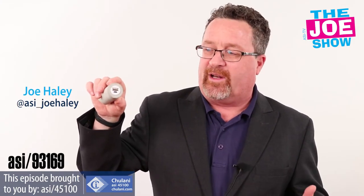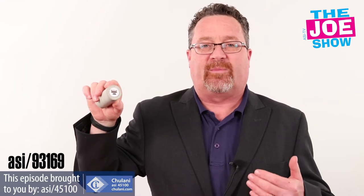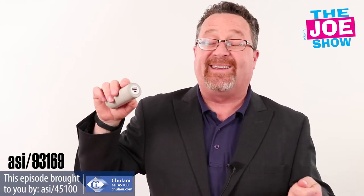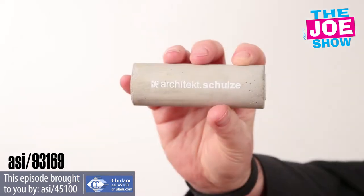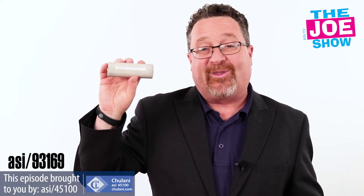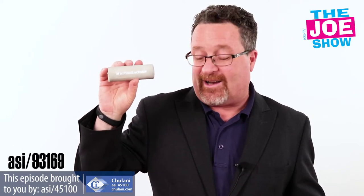This is a power bank. You'll see a USB drive there for charging up devices. You see the micro connection, so you can plug the USB part of the charging cord into a computer to charge up the device, and of course you're going to power up all your equipment. The cool thing about this is it's actually made out of concrete.